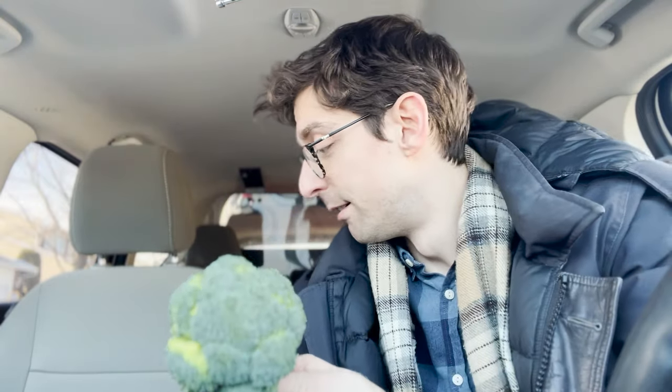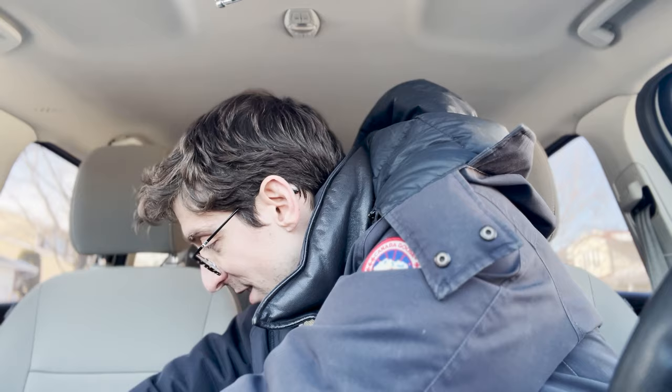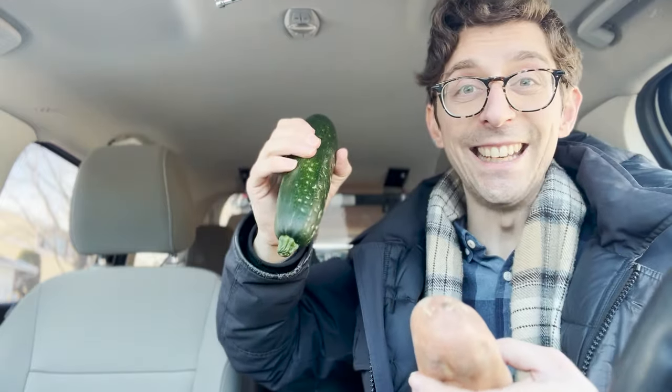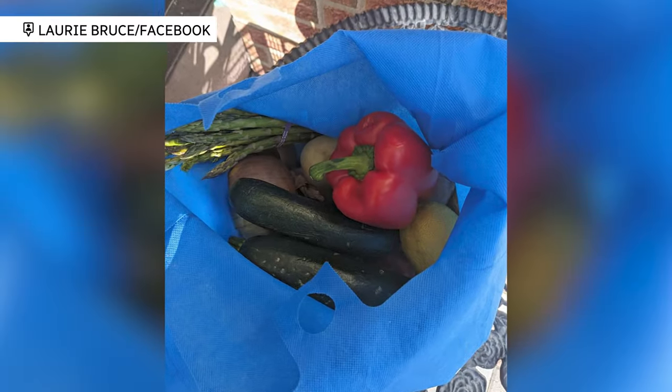Let's take a look at what we got: broccoli, a nice bunch of asparagus, lemons, a couple of onions that'll go a long way, five or six potatoes, a couple of sweet potatoes, and a zucchini that's a little pockmarked but totally usable. I think there's a way we can make a meal out of this.